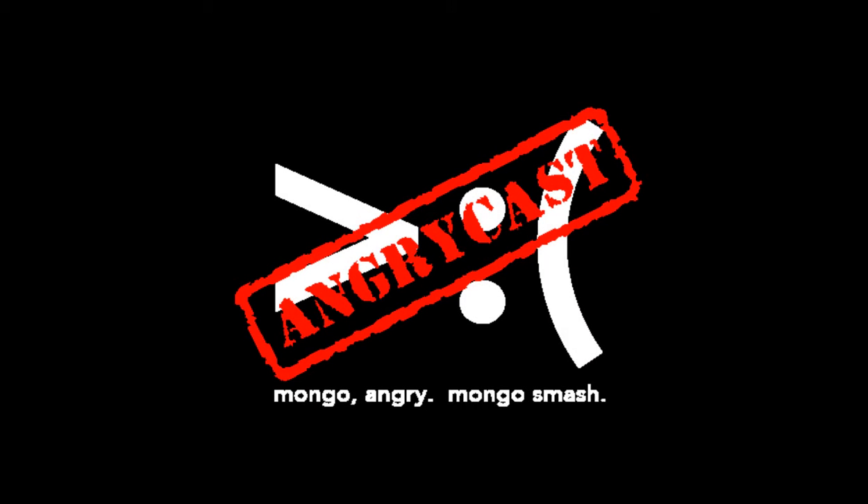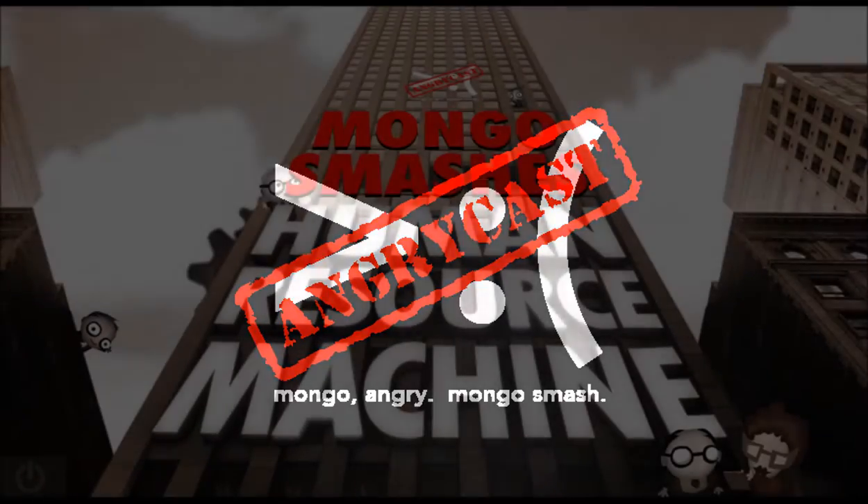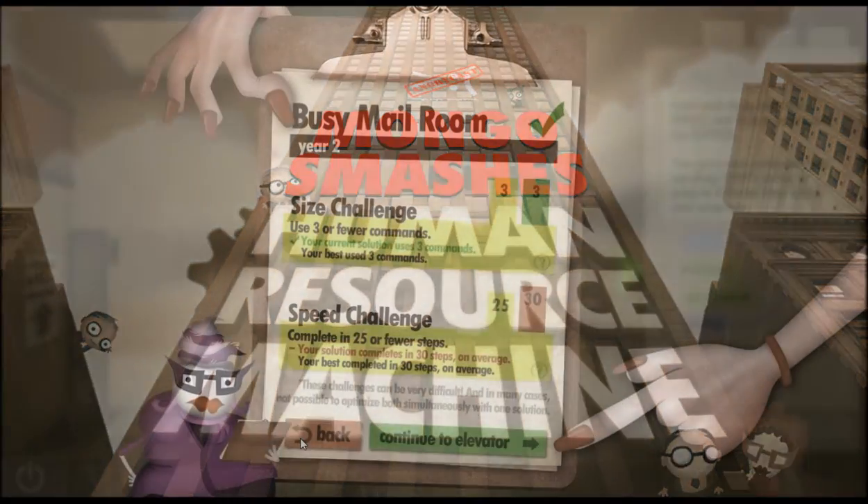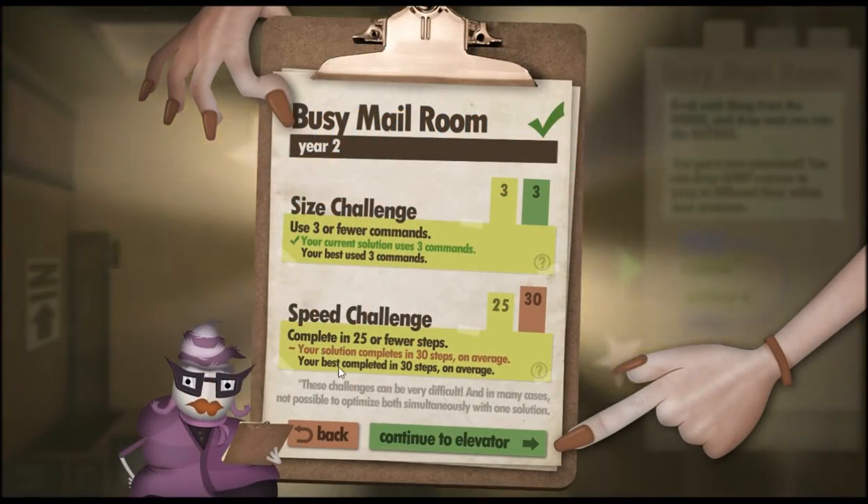Hey everybody, Angry Mongo here. We're playing Human Resource Machine, and I kind of goofed up the second level, Busy Nail Room, but I was actually close to getting the speed challenge, had I even thought about it. The size challenge was a complete and utter fail.